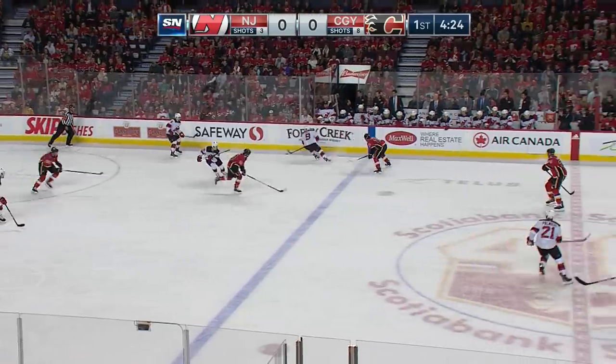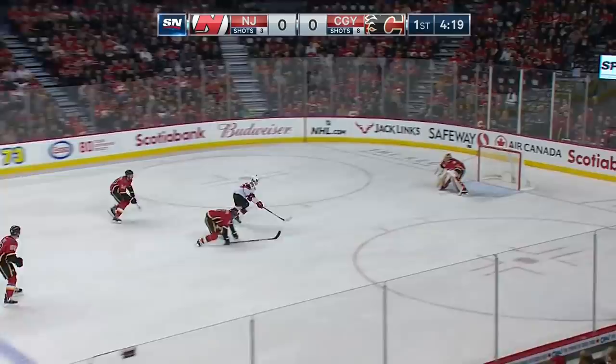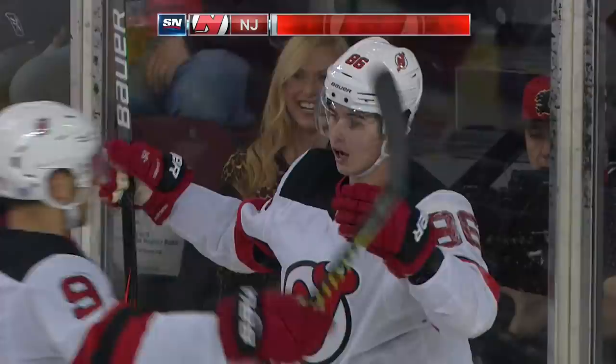Taylor Hall backs away from the defender, who heads to the bench. Hall's trying to spring Jack Hughes. Here's Hughes, right in — scores! A beauty for Jack Hughes on a setup from Taylor Hall, and the Devils take a 1-0 lead.